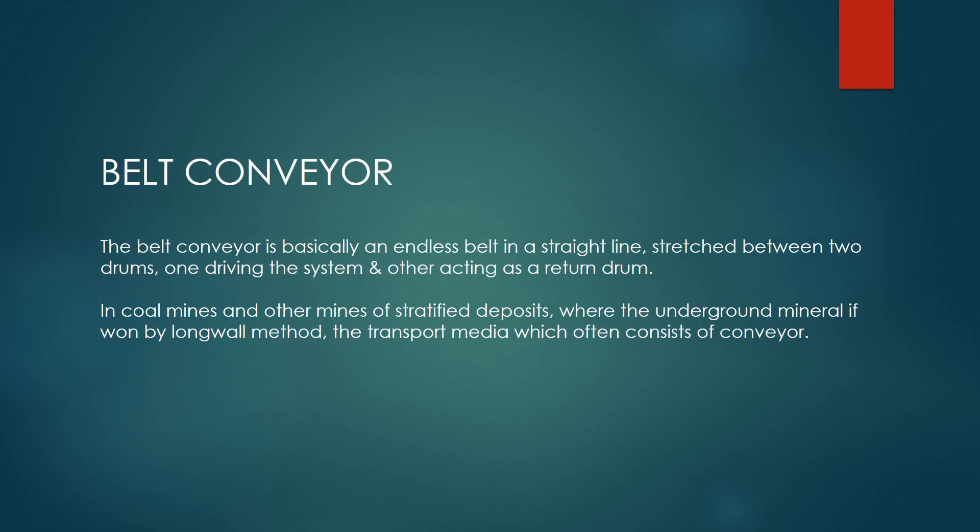The belt conveyor is basically an endless belt in a straight line, stretched between two drums — one driving the system and the other acting as a return drum. In coal mines and other mines of stratified deposits, where the underground mineral is won by the longwall method, the transport media often consists of conveyors.